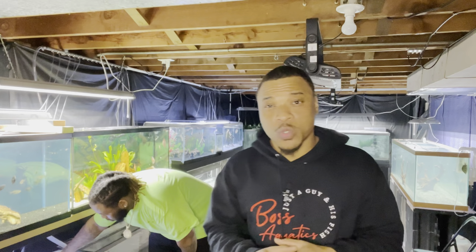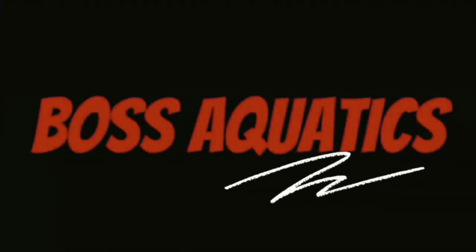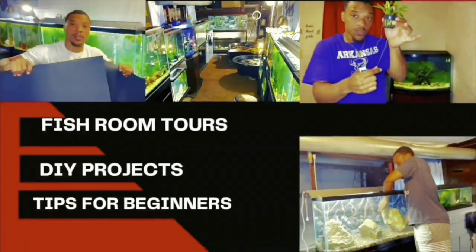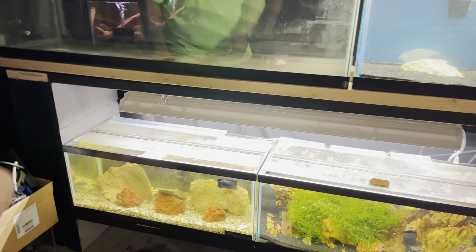What's up, this is your boy Boss, and welcome back to the channel. Today we're at Mr. Feed the Fish's fish room and we're finally giving you guys a full tour of this place, so stick around — you're not gonna want to miss it. All right, we're gonna start over here with this 20 long.